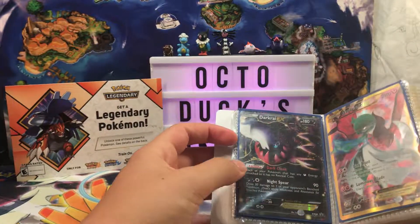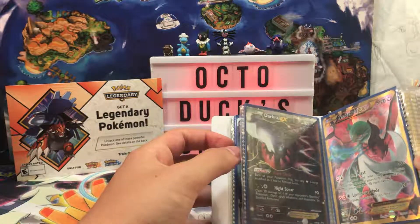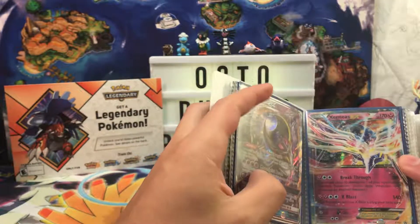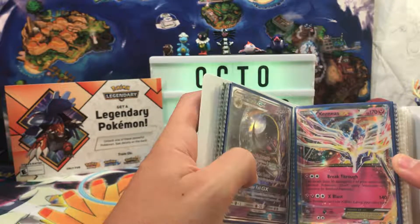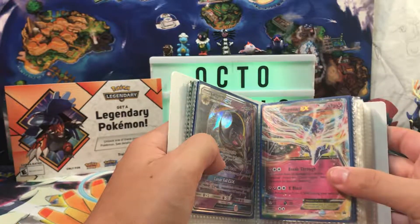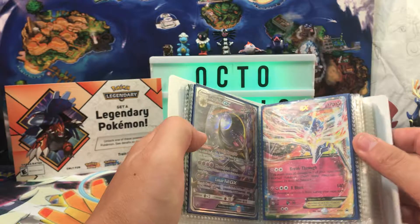We have a Darkrai Promo, Black and White 46 — that is probably from the Darkrai EX tin. The Xerneas Promo from the Xerneas tin. I opened one of those a while ago when XY was still out, and I think I got some good stuff out of it.